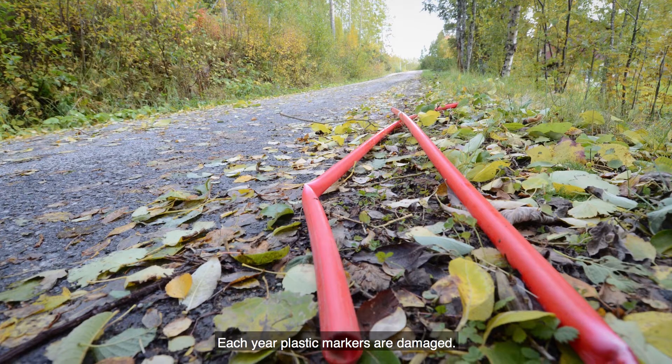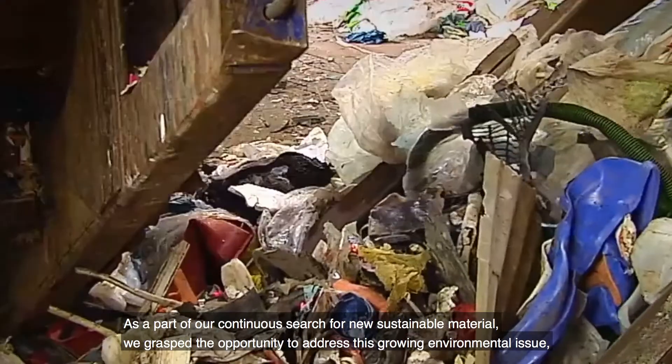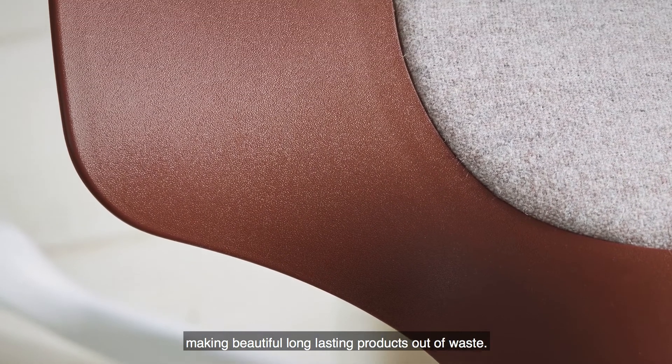Each year, plastic markers are damaged. As a part of our continuous search for new sustainable material, we grasped the opportunity to address this growing environmental issue, making beautiful, long-lasting products out of waste.